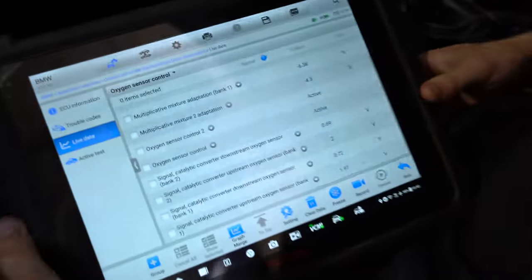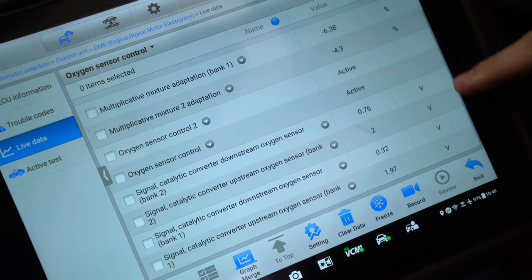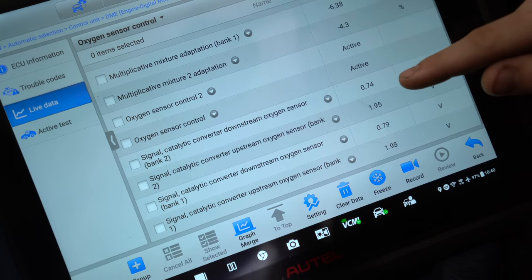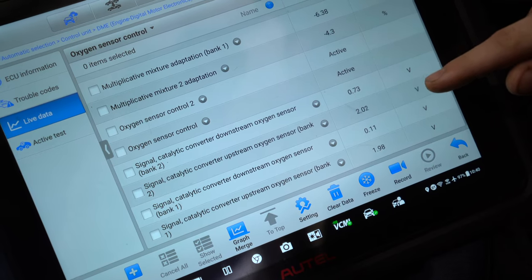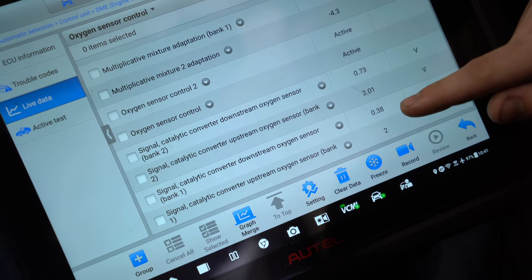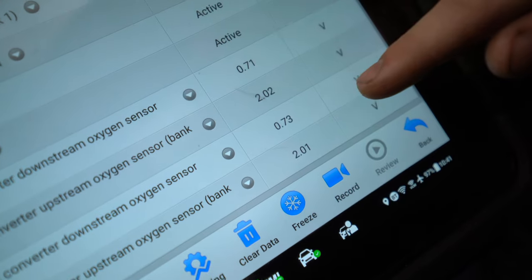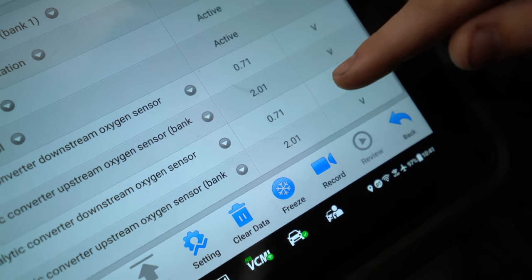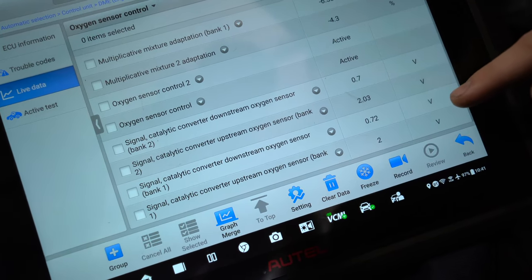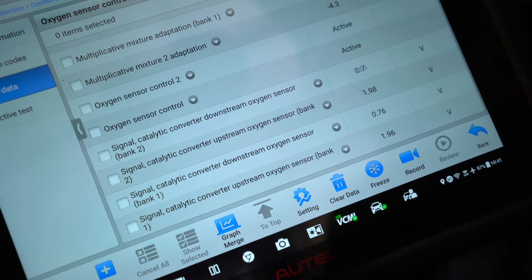Here's some live data — it can be kind of hard to understand, but here's catalytic converter downstream bank two, and this reads voltage. You want a super consistent voltage; when it's spiking up and down, there's a problem. Right now at idle, bank two looks okay — pretty consistent downstream and upstream. But if you look at bank one, our downstream is going all over the place from 0.01 all the way to 0.8. Obviously there's a problem just at idle. Bank two probably has a problem driving down the road, but at idle looks okay. You do not want this jumping around — that's a good sign there's an issue with the cat.